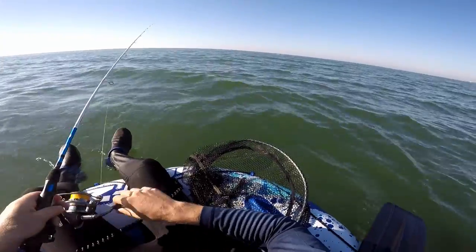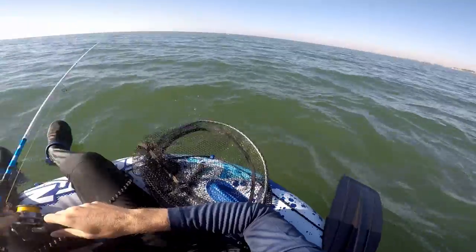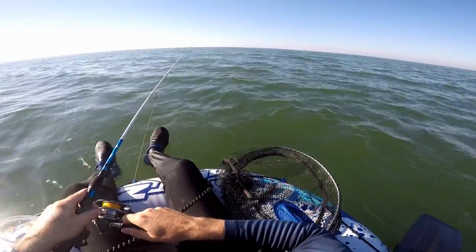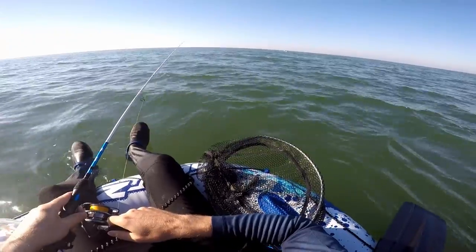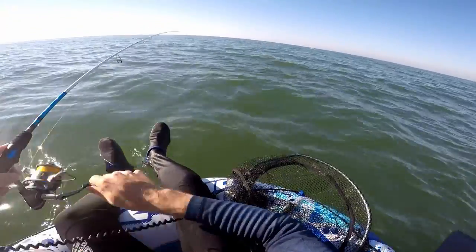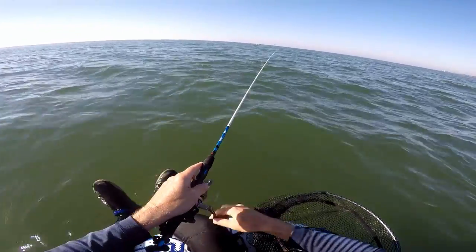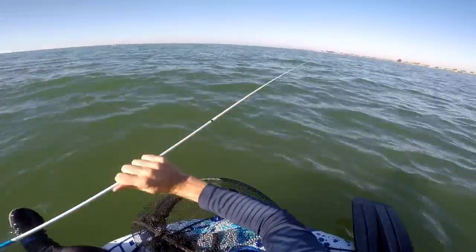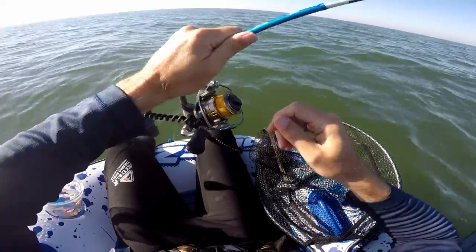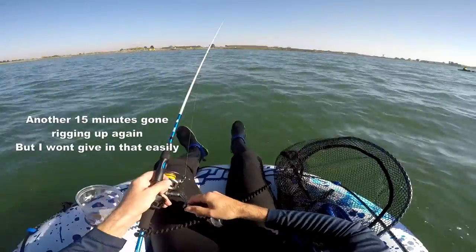I had a hit then, then two or three bites - come on! It's come off. I think it's because I don't have a leader. My line just keeps breaking now because I haven't got a leader on - I had the jig head tied straight to the braid and that went straight away.